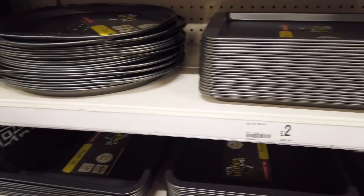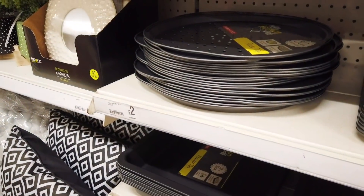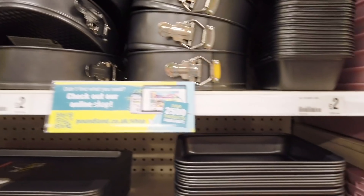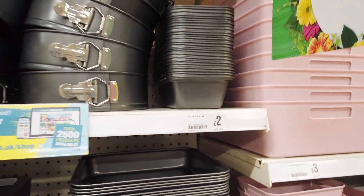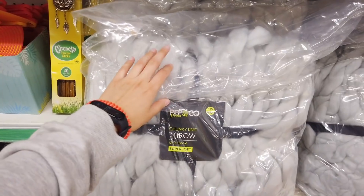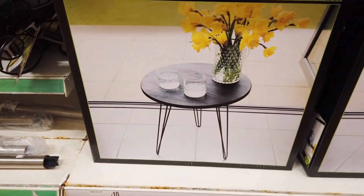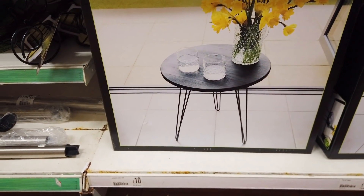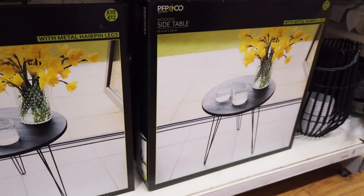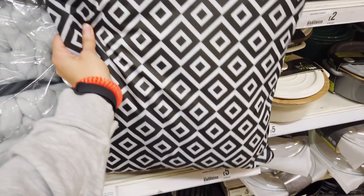We've got a flat tray here, a circular one with handles, muffin trays, cake tins, and a loaf tin. This says it's super soft but it doesn't feel nice at all — it's kind of like acrylic — it's fifteen pounds. I do like these metal hairpin legs for ten pounds, and these outdoor cushions are five.